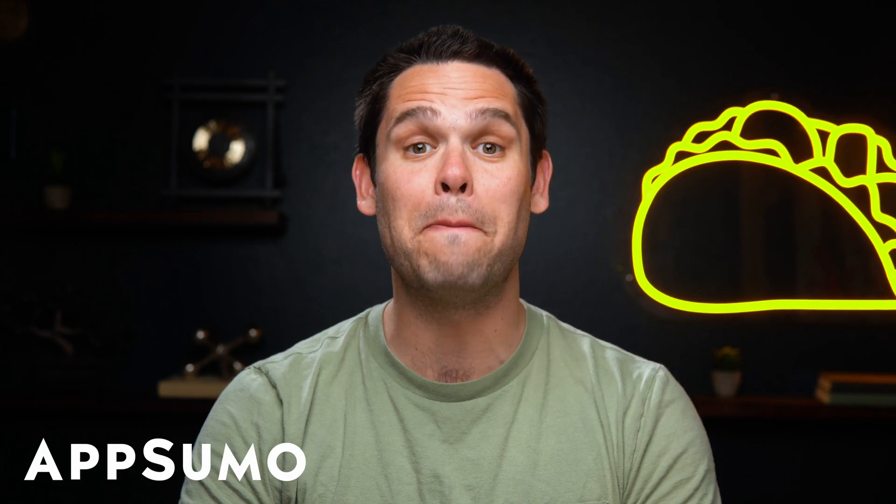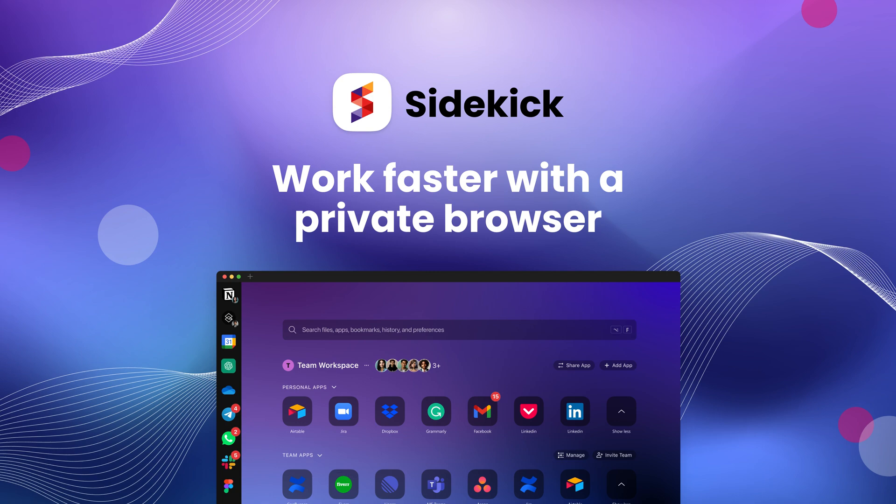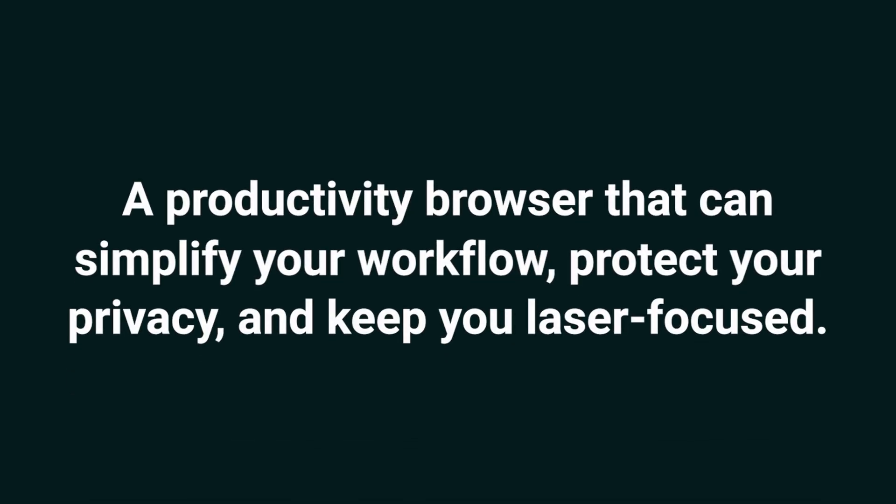Hey SumoLinks, it's Jay with AppSumo, the best place to get insane deals on business software. Today we're taking a look at Sidekick Browser, a productivity browser that can simplify your workflow, protect your privacy, and keep you laser focused.